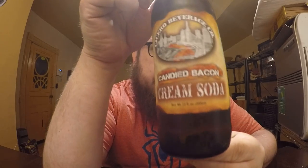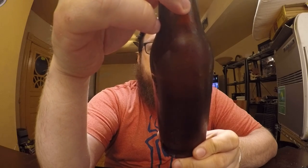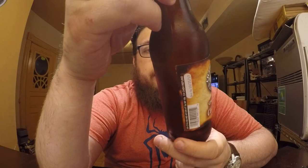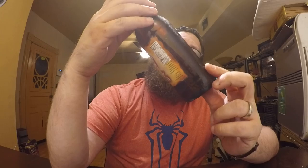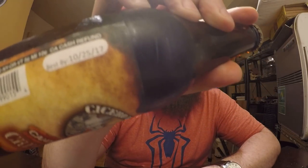Next up we have the Candied Bacon Soda from Cicero Beverage Company. Cicero is a suburb of Chicago — in fact, it is distributed in Chicago. There's a Best By date on it; it's basically a year from the day I bought it: 10/25/17. Let's give this one a try.